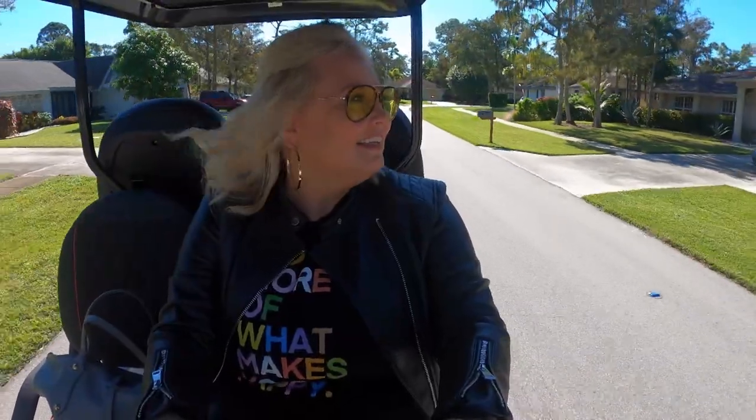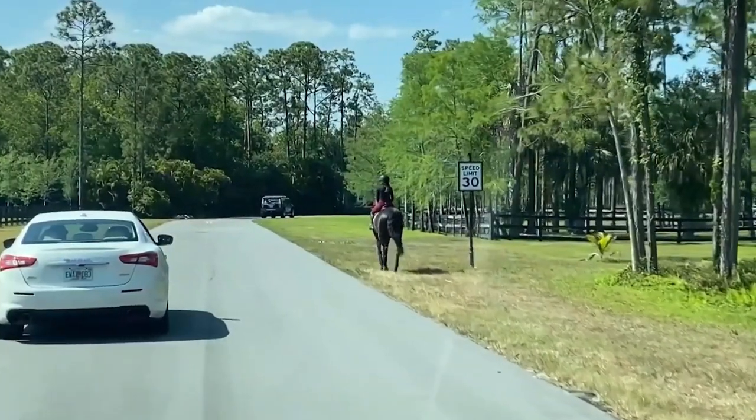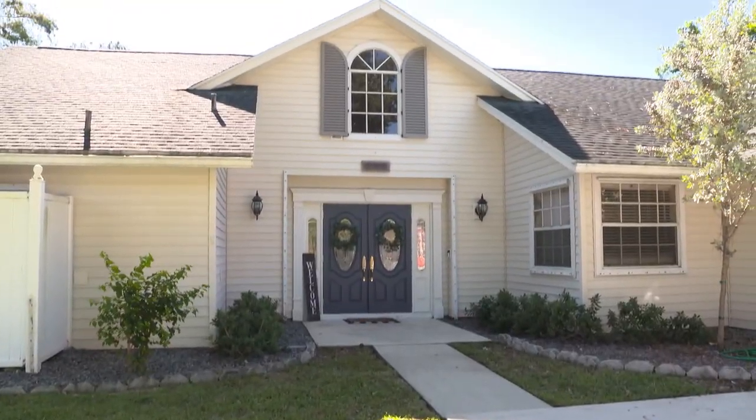Hi, I'm Jennifer Bertrand, professional designer with projects all over the world. Today I'm in the equestrian community of Wellington, Florida to show how to transform and reimagine your living spaces with just a few subtle changes.